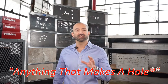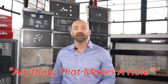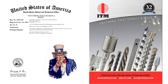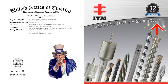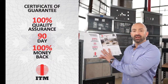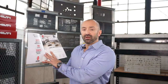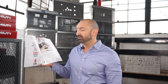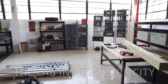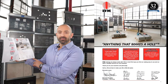At ITM, we specialize in anything that makes a hole. That statement is so important to us, not only did we have it trademarked by the US Patent Office, but we also put it right here on the front cover of our 2019 catalog. On the inside cover is our 100% quality assurance, 90-day money-back guarantee. If you're not satisfied with the product, return it to us within 90 days and we'll give you your money back. And the lab, where we establish the truth about drilling tools, is pictured right here on page one of our catalog, with our signatures on the bottom.